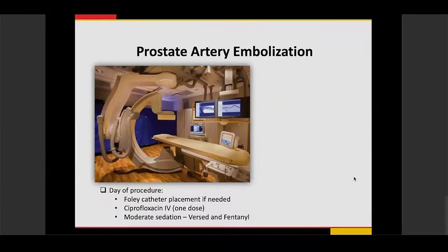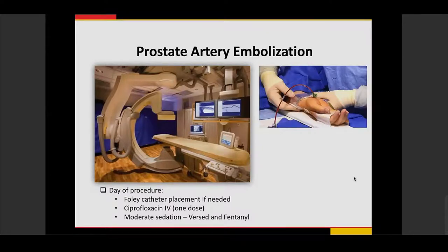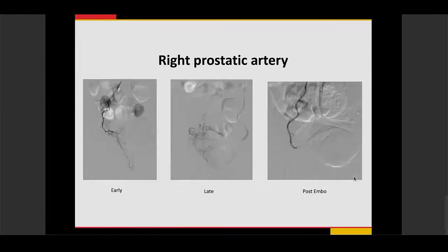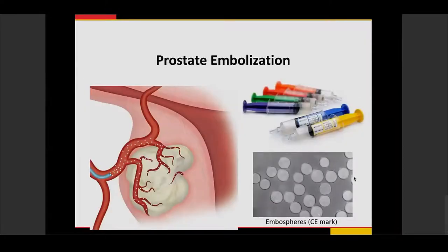We can access the wrist via a transradial approach, which improves patient comfort and also means some anticoagulation medications do not need to be stopped for the procedure. We use small micro-catheters to access these tiny prostatic vessels. This example shows perfusion to the prostate with the catheter in the prostate arteries — you can see early and late perfusion, and then after embolization, decreased perfusion to the prostate on both sides. The particles used are microscopic, typically 300 to 500 microns in size or smaller.